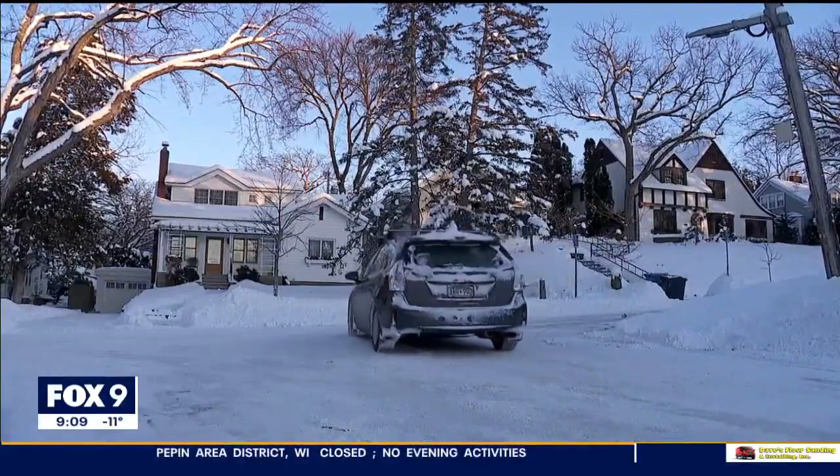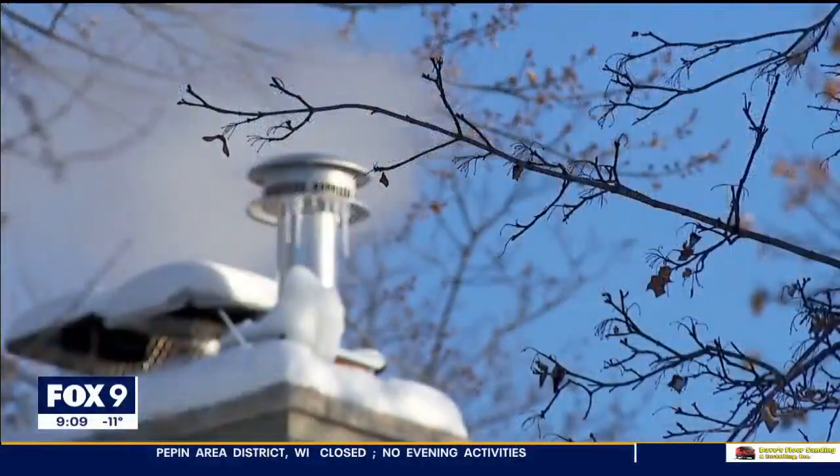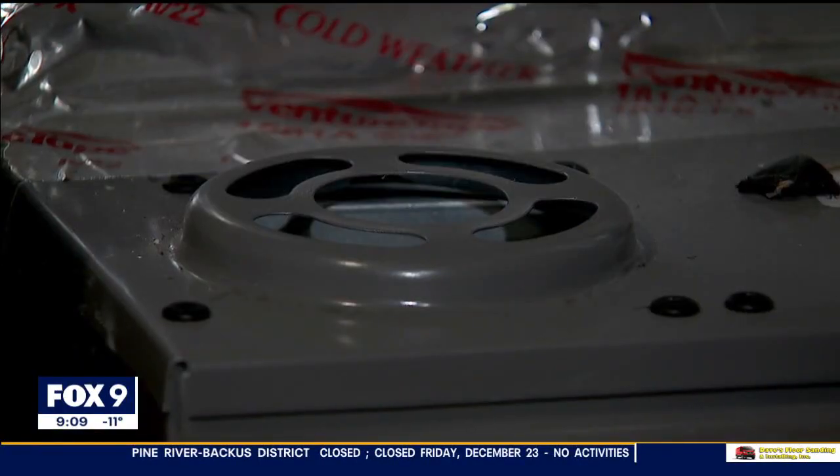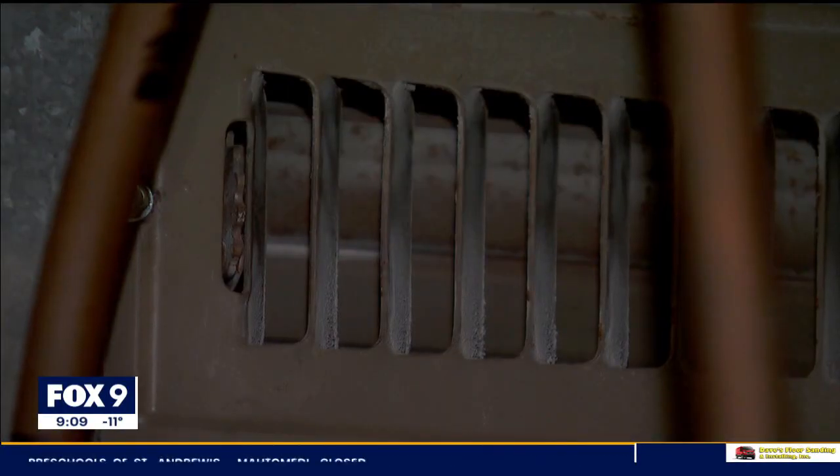It's really cold in Minnesota and we are keeping people's heat on. When the weather outside is frightful, the warmth inside feels so delightful. As cold as it is, it's not even close to what we are prepared to do. We are prepared for when it's minus 25 for three consecutive days.